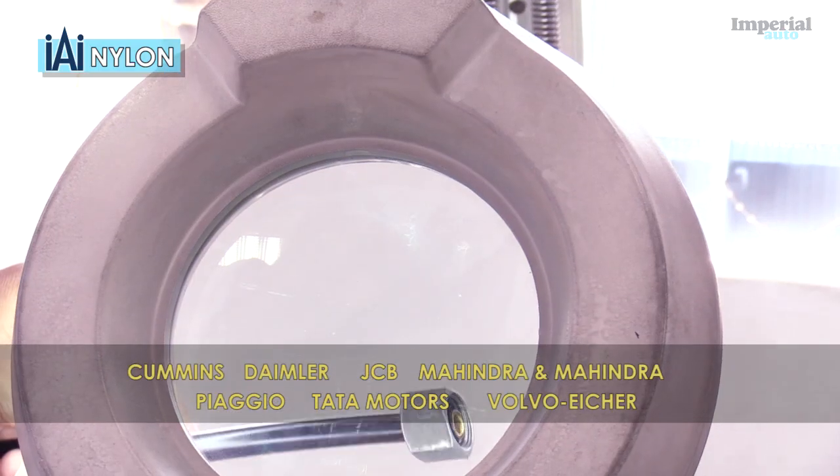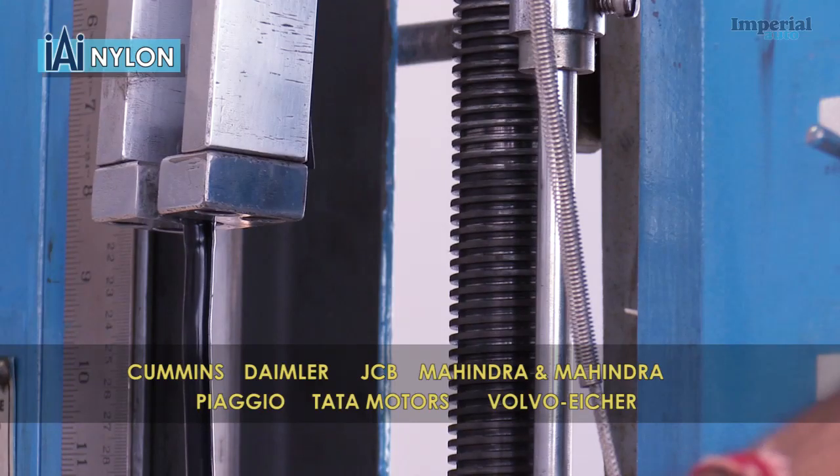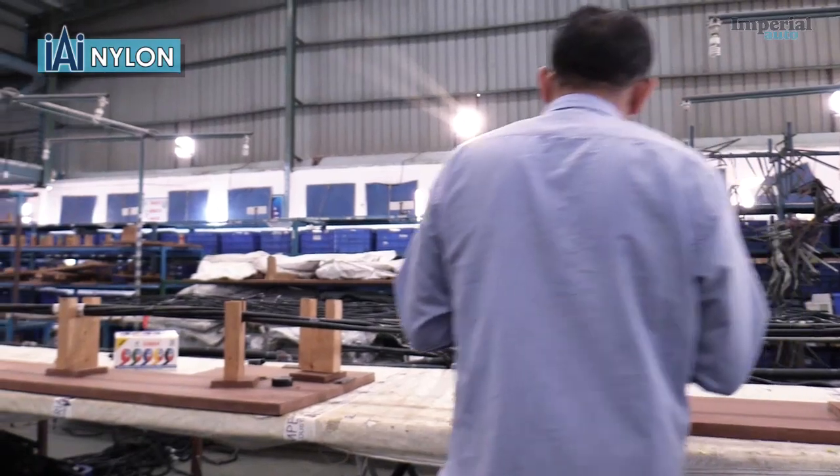We produce 130,000 assemblies every month for Cummins, Daimler, JCB, Mahindra & Mahindra, Piaggio, Tata Motors and Volvo Aicha. We also produce complete air brake clusters for truck manufacturers.